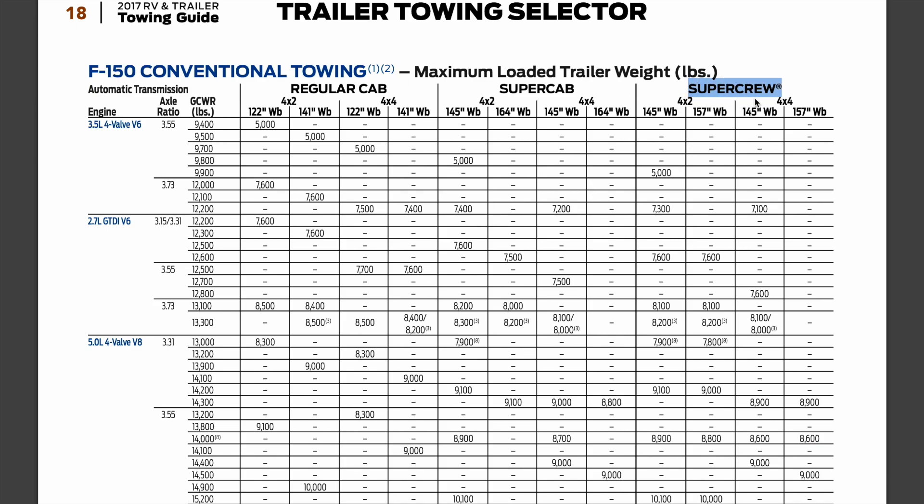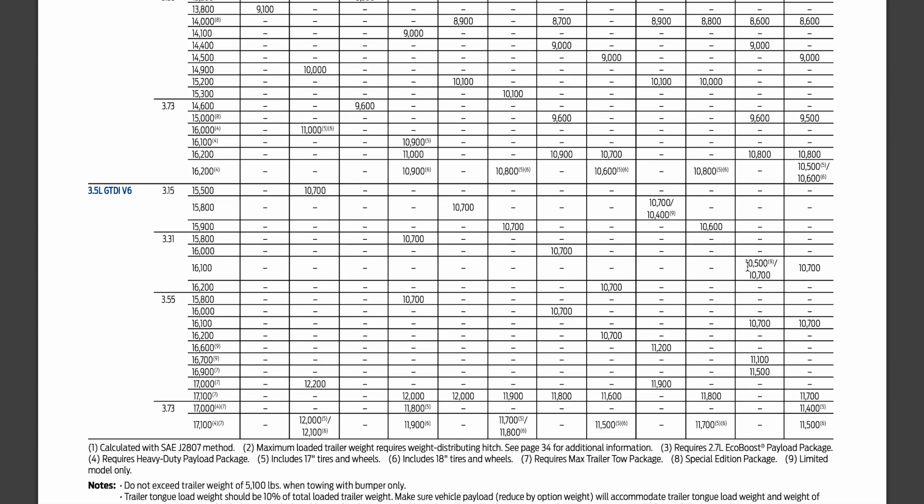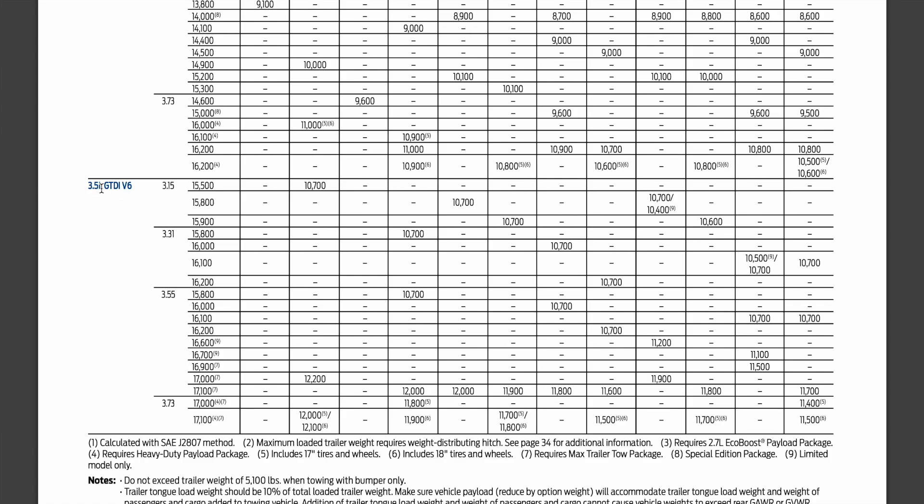This truck is a SuperCrew with four-wheel drive, a 145-inch wheelbase, and the 3.55 axle. Scrolling to the 3.5 liter GTDI V6 with the 3.55 axle, they give three numbers. I'm going with the base number — the 11,100 figure has an asterisk indicating it's a Limited model only, and 11,500 requires the max trailer tow package. Since I'm not sure this truck has that package, we'll use the conservative base towing capacity.